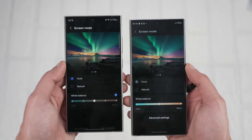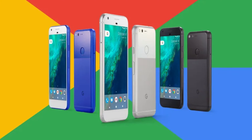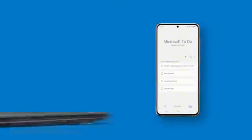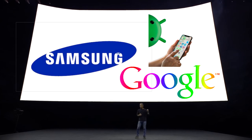While Google typically launches the newest Android version with their Pixel phones in October, this year might be different. Their upcoming Pixel 9 Series event is happening in August, and rumors suggest these Pixels will be the first to officially sport Android 15. This could potentially be the official unveiling of the new OS. Remember how Samsung usually beats Google to the punch with their new UI? That trend seems to be continuing.